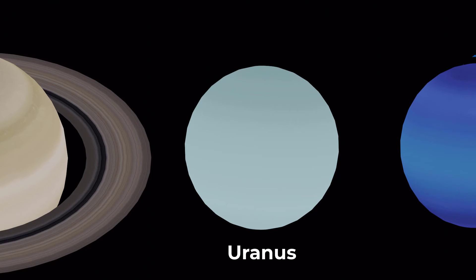Uranus is the seventh planet from the sun and it's known for its tilted axis. It has a blue-green appearance and it's a gas giant like Jupiter and Saturn.